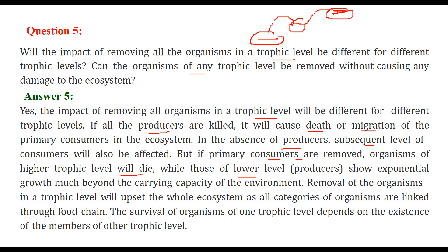The lower level will show exponential growth, beyond the capacity of the environment to handle. Removal of organisms in a trophic level will upset the whole ecosystem, as all categories of organisms are linked through the food chain. The survival of organisms at one trophic level depends on the existence of members of other trophic levels.